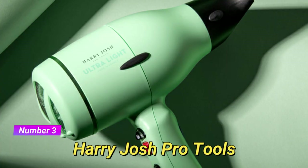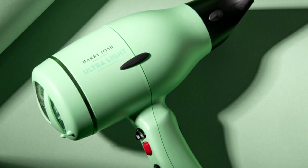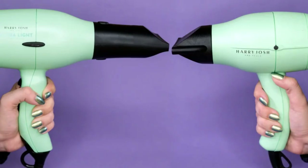Coming in at number 3 is the Harry Josh Pro Tools Ultra Light Pro Dryer. This professional-grade hair dryer is known for its powerful motor and lightweight design. With multiple heat and speed settings, it offers precise control for various hair types. Its ergonomic handle and 9-foot cord provide ease of use and flexibility during styling.